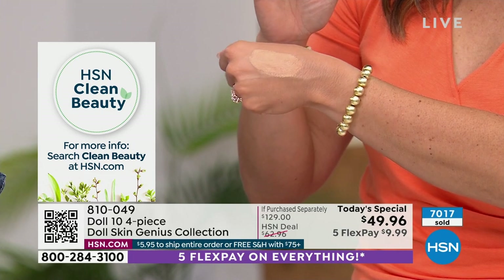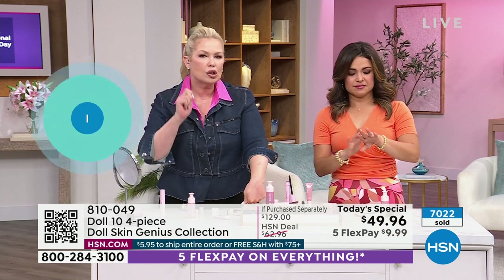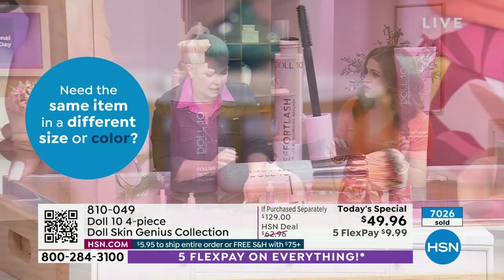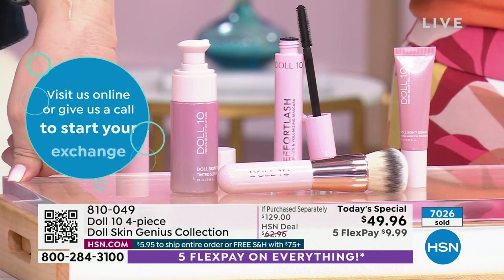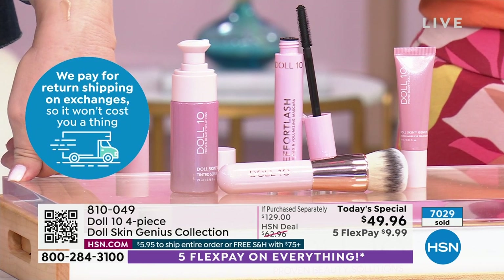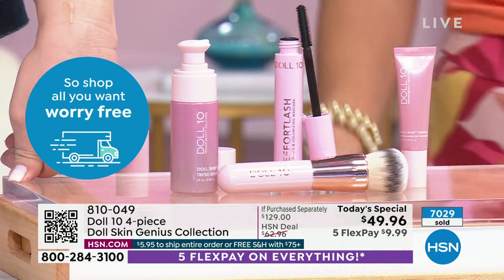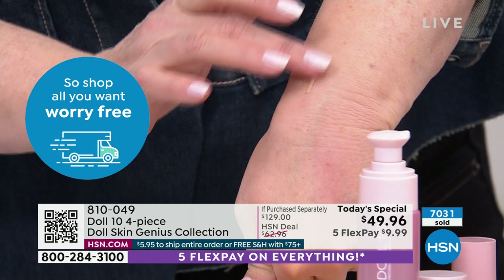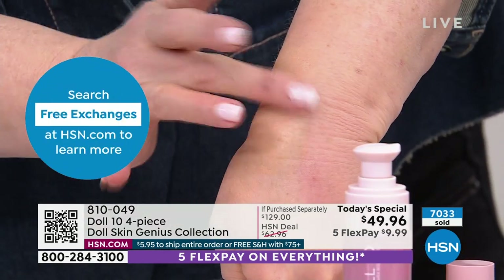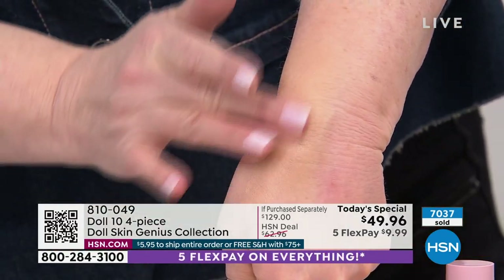Now let's talk about the concealer. When you get it home, don't squirt it out like a regular concealer where you think you're going to need a lot — a little dab will do you, like a grain of rice. Because it is like a serum with vitamins, hyaluronic acid — it's so hydrating. If you're looking underneath your eye and it looks like an accordion, watch how it starts to fill this in. Look how it's starting to blur those lines.